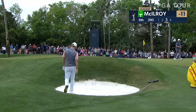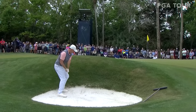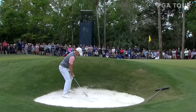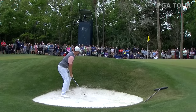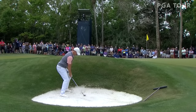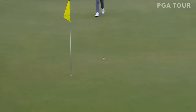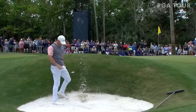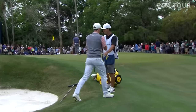Like Rory from one of those little peep die pot bunkers. He has a lot of green to work with — this is very doable. Should get it up somewhere around the cup. There you go — that's well played. McIlroy finally gets a stress-free par here.